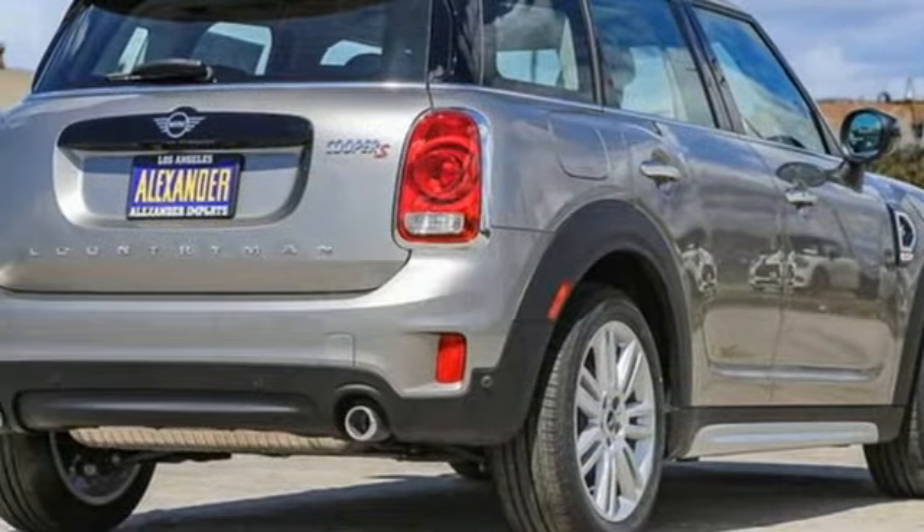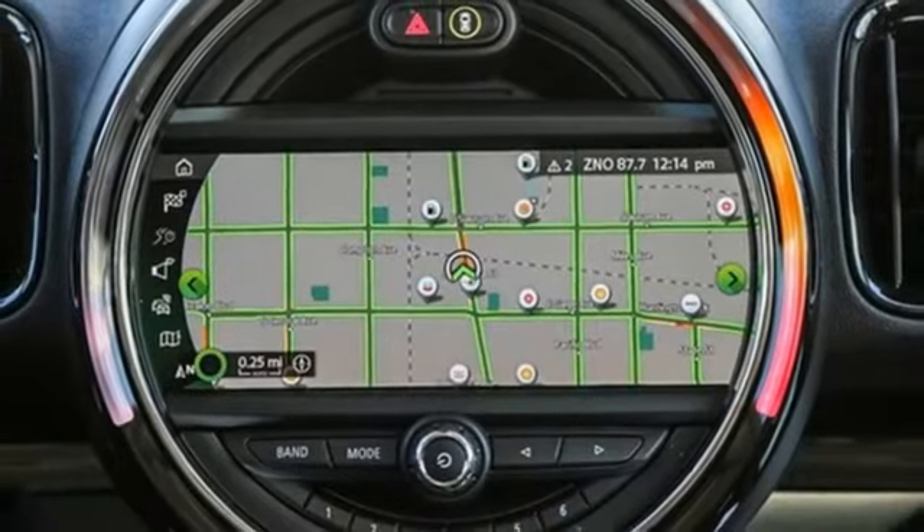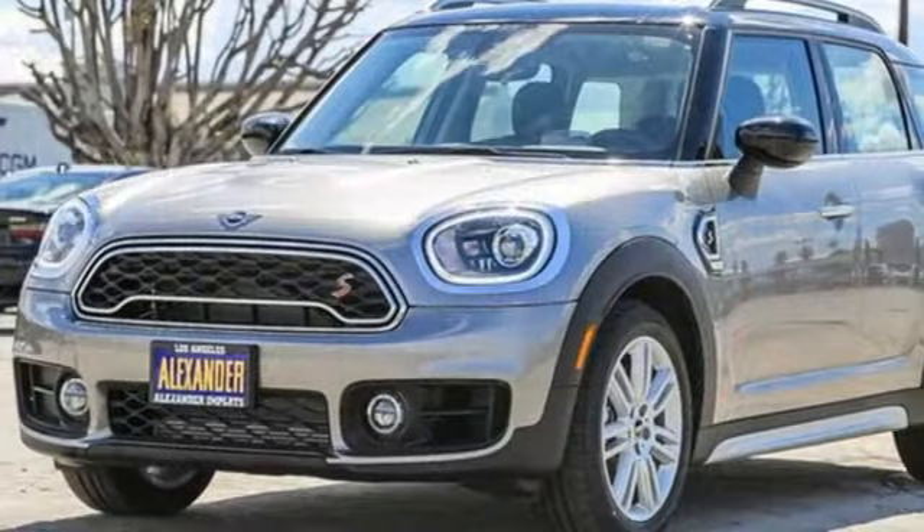Memory exterior door mirror settings, streaming audio, hands-free liftgate, inductive device charging, and auto shift manual transmission.